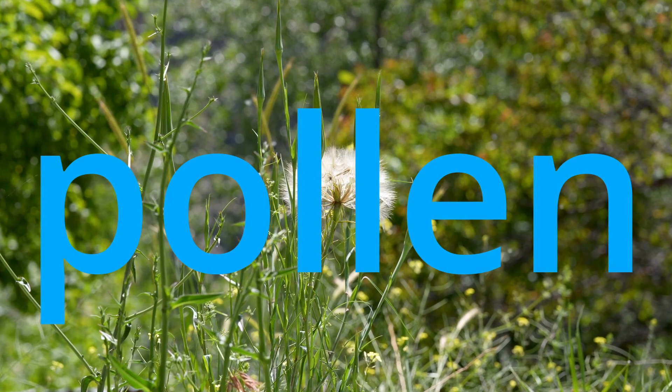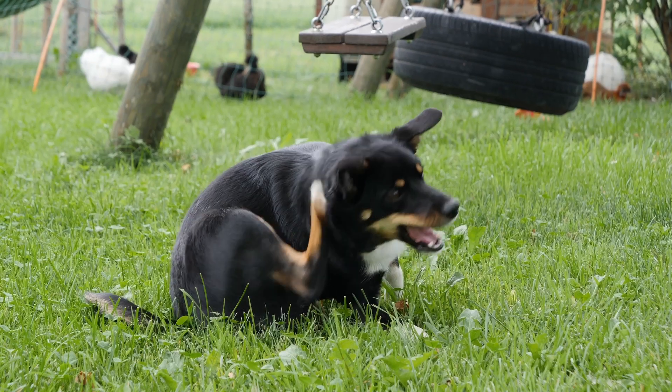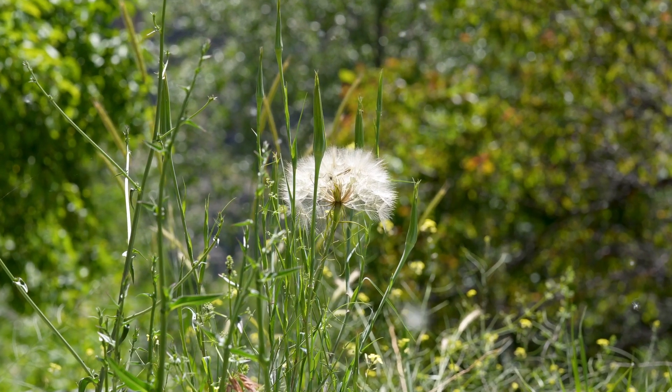The final category is allergies to pollens in the air, or environmental allergies — the proper term is atopic dermatitis. If we've done our flea prevention trial religiously and our pet didn't improve, and we've done our dietary trial rigidly and our pet didn't improve, that's probably what you're left with — barring something else that can mimic allergies such as mange or ringworm. Do this in conjunction with your veterinarian and rule out other possibilities, but otherwise, that's what you'd be left with: allergies to pollens in the air.